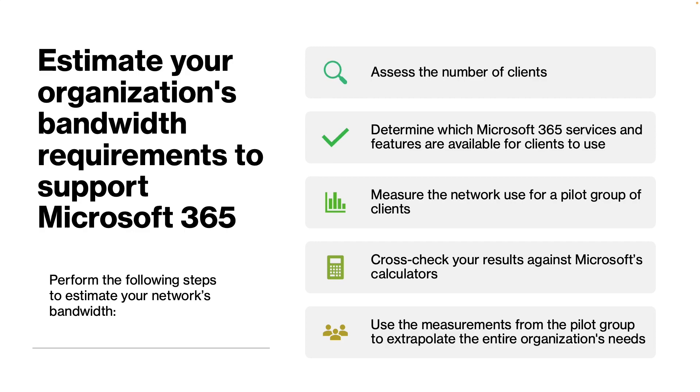The next step is to estimate your organization's bandwidth requirements to support Microsoft 365. Microsoft 365 is a managed service designed to work in any environment with a valid internet connection. Even though there is no set bandwidth requirement, it is always good practice to optimize your environment to create stability. You need to understand that Microsoft 365 may increase the usage of your organization's network, so it is important to determine if the available bandwidth is enough after you start deploying Microsoft 365 services.